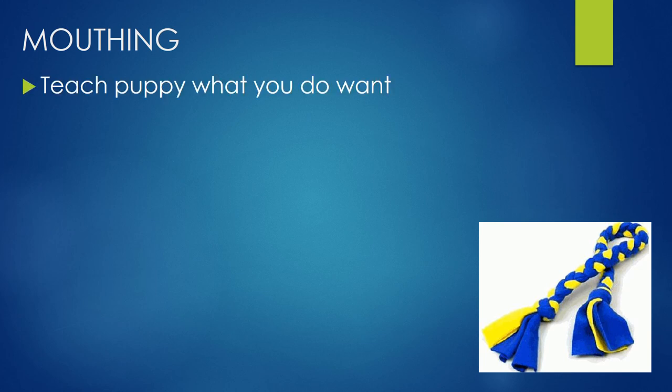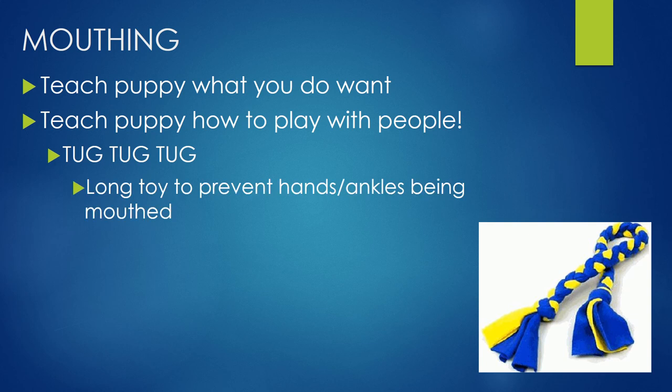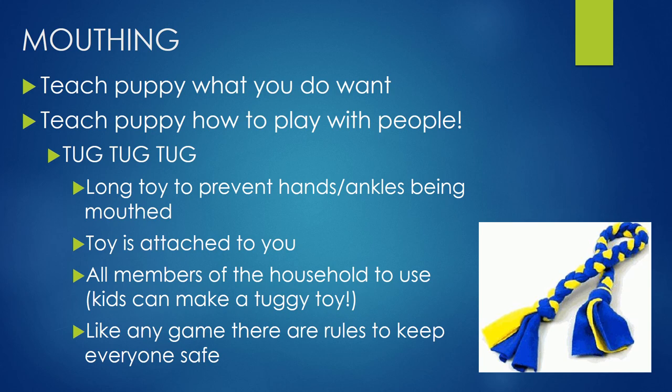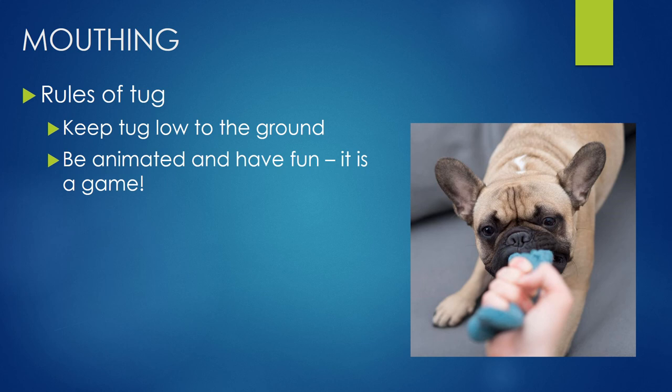That's not the solution though — what we're going to do is teach puppy how to play with people. Tug toys, tug toys, and more tug toys! I like a nice long toy because it means they'll grab the toy before they reach your ankles — something you can stand upright with that touches the ground. It also keeps your hands well out of the way of those sharp puppy teeth. Have all members of the household use it, and if you've got kids, encourage them to make their own little tug toys from plaited polar fleece. Keep tug low to the ground — I don't want puppy doing too much excessive jumping with their little growing bodies. Be animated and have fun — it is a game, so join in!